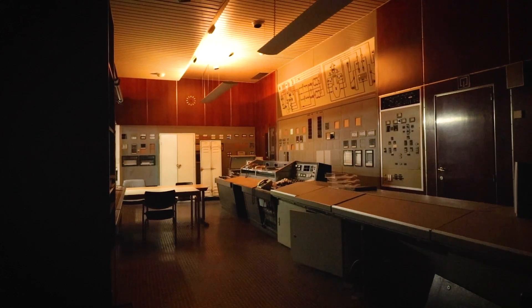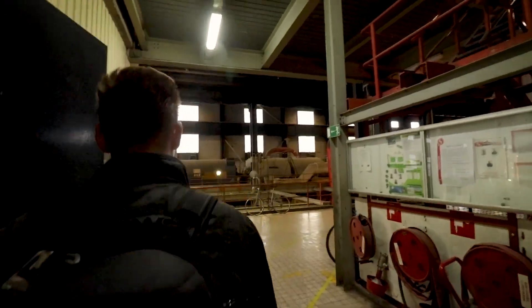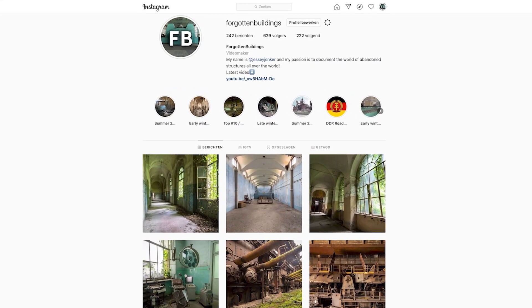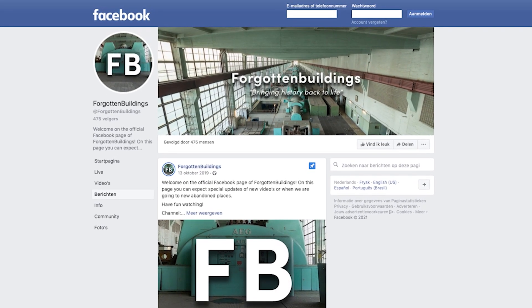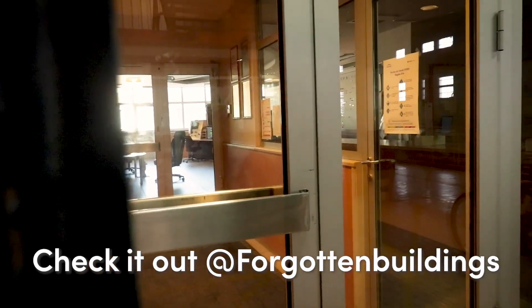Do you want to see early previews on what's coming next to the channel? If so, follow the official Instagram page or Facebook page of Forgotten Buildings. Check it out at Forgotten Buildings.